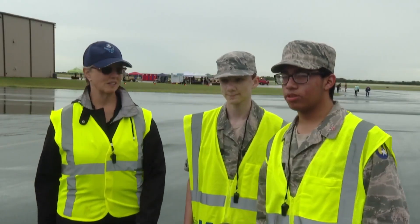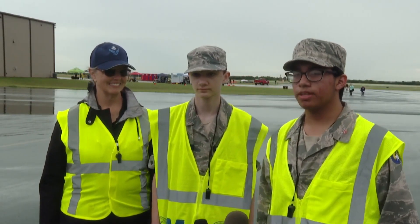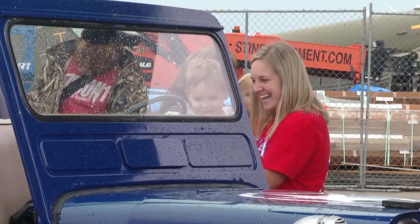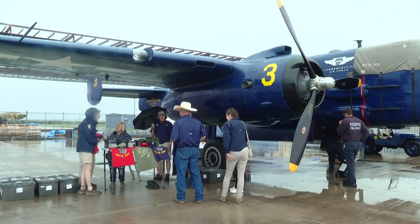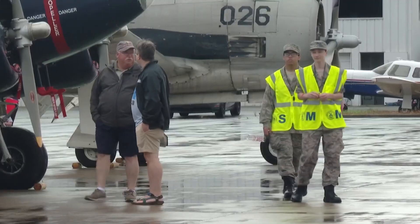We're doing parking patrol out here to help people get to places, and people want to see the many things here like the aircraft. Even the Civil Air Patrol got to learn a thing or two. One of the main pillars of the Civil Air Patrol is aerospace education, which includes everything from balloons to aircraft and weather. Having them out here helps get them around other airplanes. I'm just glad we got to come and the rain didn't pull us back.